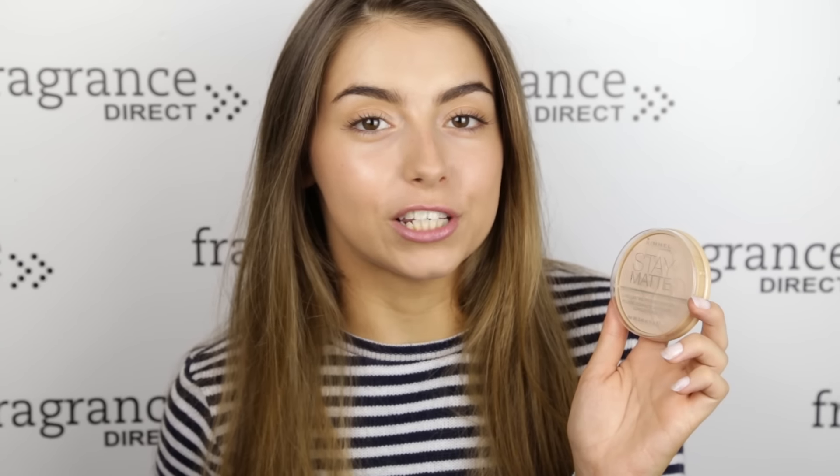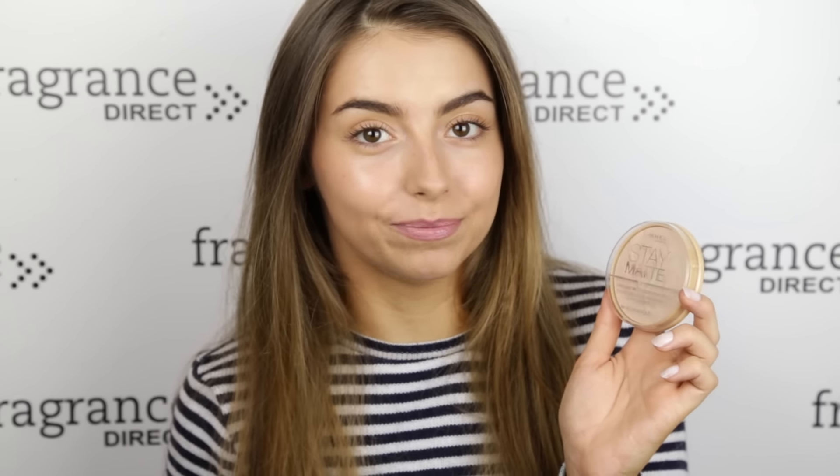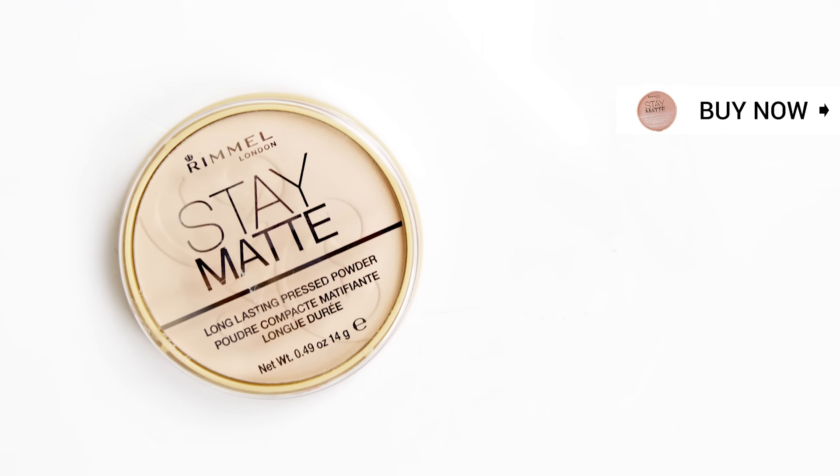Now if you have oily or combination skin, or even if you just want to matte down your base a little bit, a compact powder is absolutely amazing to pop in your school bag. This powder is by Rimmel and it's their Stay Matte Powder — it's loved by YouTubers and beauty bloggers all around the world. All you need to do is swirl your brush around the product, pop a little bit on your T-zone or all over if you want more of a matte look, and you are pretty much good to go for the rest of the day.